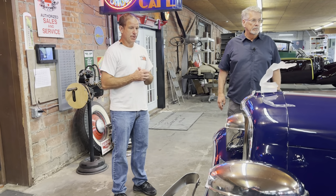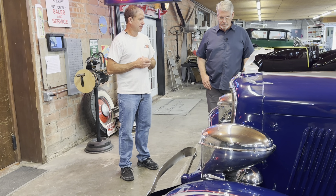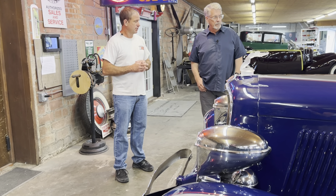Doug, as always, I appreciate it. We've got so much amazing stuff here. This is a stunning car — thanks for sharing it with us. Let's go look at a few more.